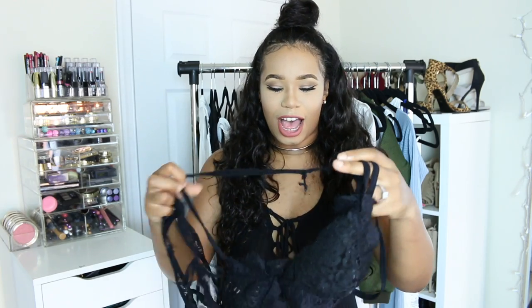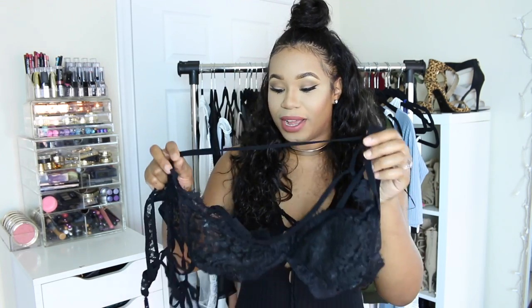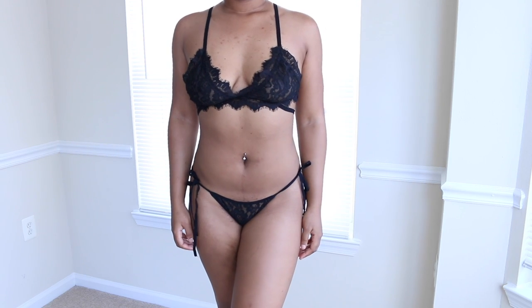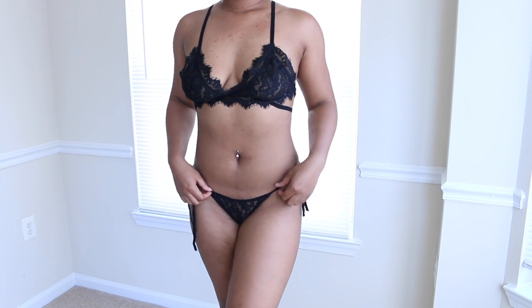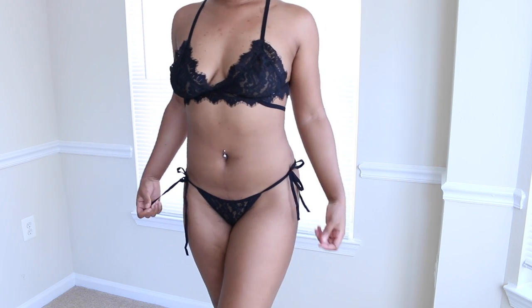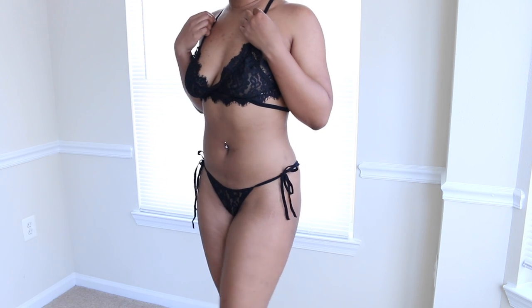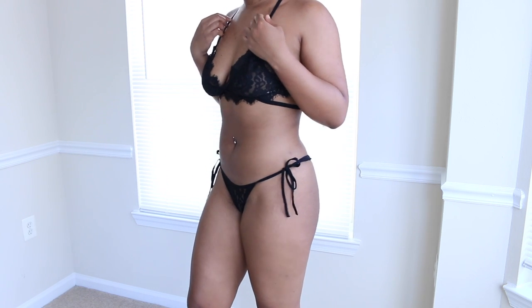Next items are this two-piece. I think it was a bathing suit on the website — it was listed in both the bathing suit section and the lingerie section. A bikini, a lingerie, who knows. But I absolutely love this lace bra and underwear set. I really like it. It has a tie-up on the side and it looks really really gorgeous.